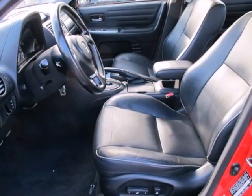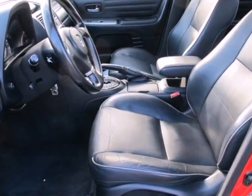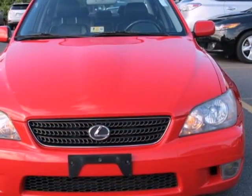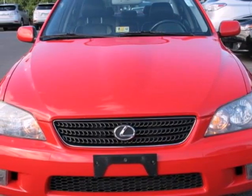Also standard are power heated mirrors, xenon headlamps, and automatic climate control. Driving enthusiasts hail the IS300 for its superb performance and handling prowess that borders on amazing. Come see it for yourself when you test drive it today.